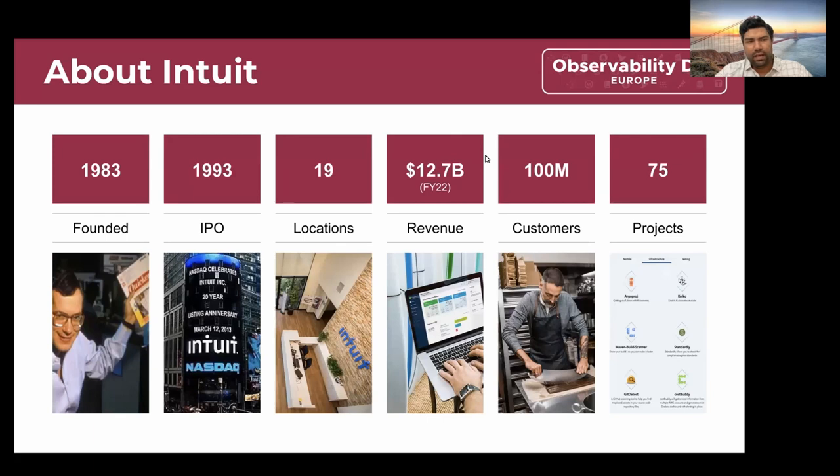About Intuit briefly: Intuit was founded in 1983 and went to IPO in 1993. We have about 19 locations and I work from the Bangalore office. We have about 12.7 billion in revenue last year, more than 100 plus million customers, and we contribute to multiple open source projects.